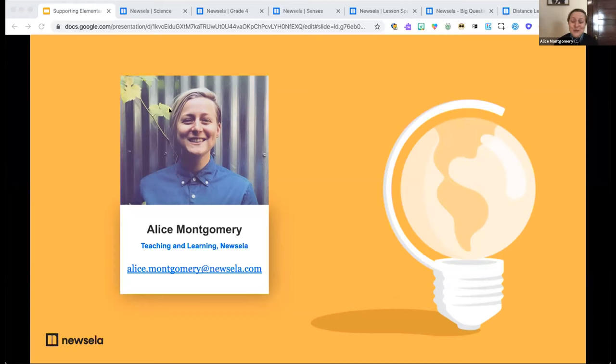I'm a former elementary school educator — I taught primarily fourth grade in Northern California. I used Newsella with my students mostly to connect them with texts that helped them explore their curiosities and better understand what was happening in the world around them.